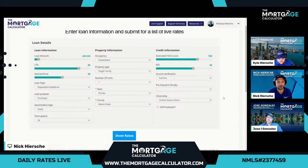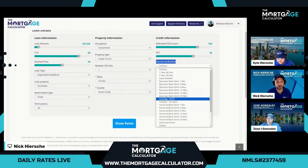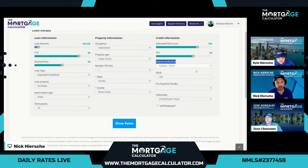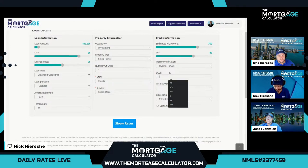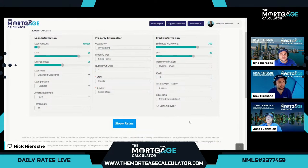We'll set up the same demo with expanded guidelines non-QM. The most popular option by far for investment properties is our DSCR option — super simple because it doesn't require any income or employment from the borrower. We simply use the estimated rent from the property to determine a DSCR value, which stands for debt service coverage ratio. If the estimated rents can cover the mortgage payment (PITIA), that is a ratio of 1.00 or higher — the property cash flows monthly. We even have options for under 1.0. For our demo, we always put 1.5 to see all programs. Three-year prepayment penalty is standard for a DSCR.